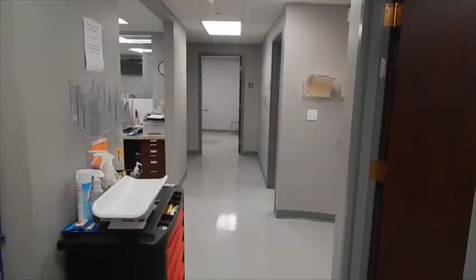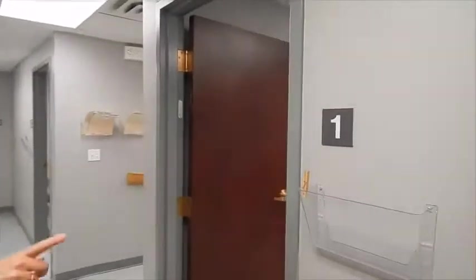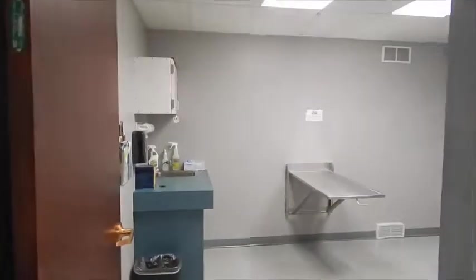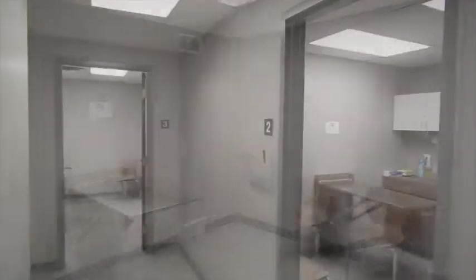We have three exam rooms that we use for our wellness hours. This is our largest room. Obviously this part of the hospital gets most of the activity during our wellness hours.